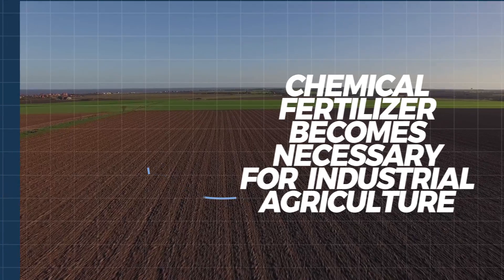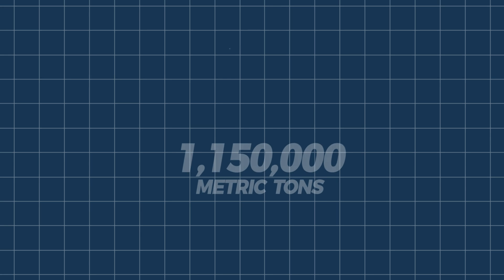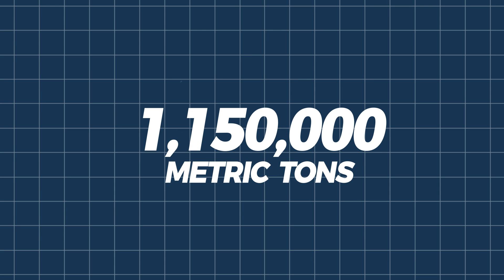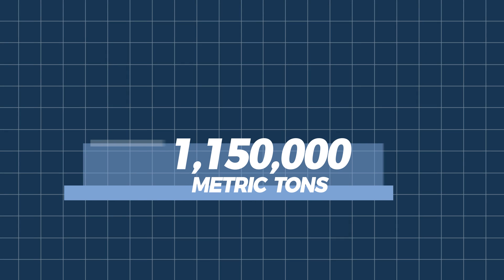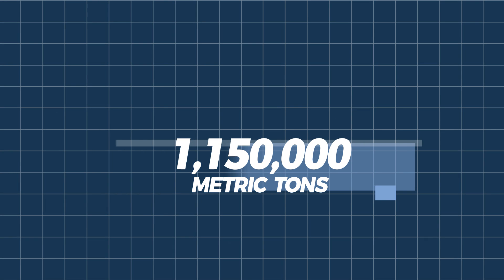In 2016, the U.S. Geological Survey reported that around 1.15 million metric tons of nitrogen pollution flowed into the Gulf of Mexico, which is almost double the volume of oil that leaked into the Gulf as a result of the BP oil spill.